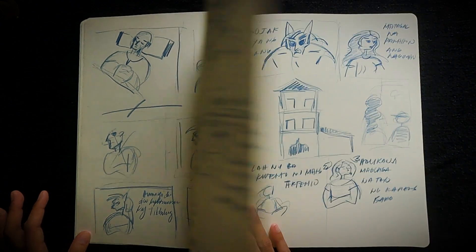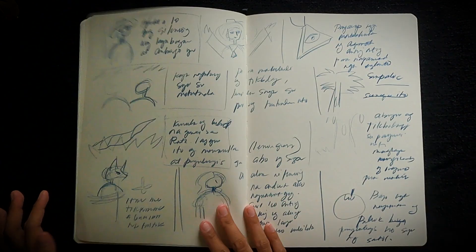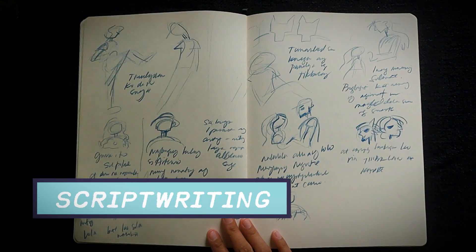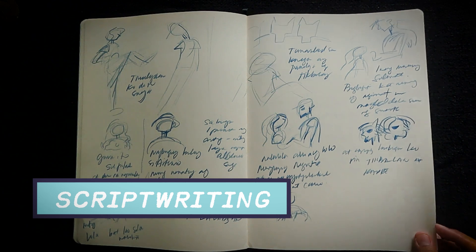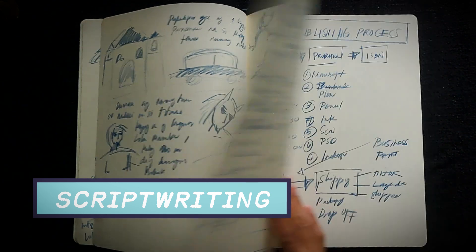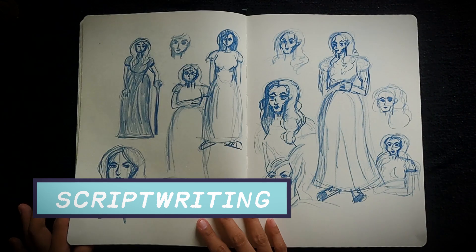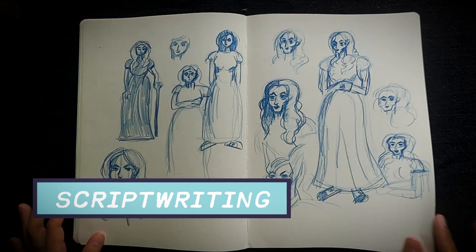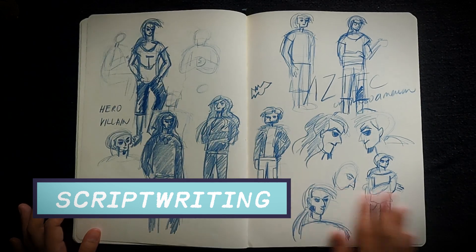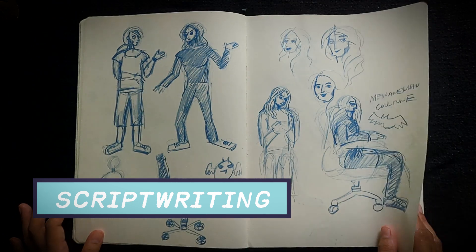There are lots of character designs, settings, art styles, thumbnails, storyboards, and scripts. Script writing is very important for comics or animation, but I hope I'm not the only one who feels lazy about writing scripts. If I'm overloaded with ideas, I often just draw it. That's why this sketchbook is filled with unfinished panels which consume lots of pages — no wonder I finished this sketchbook in just one month.